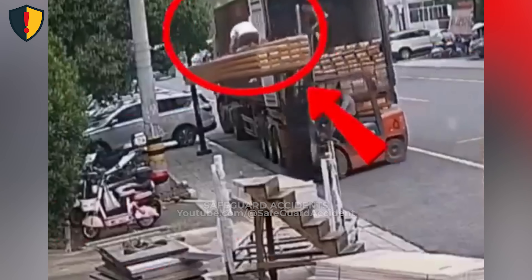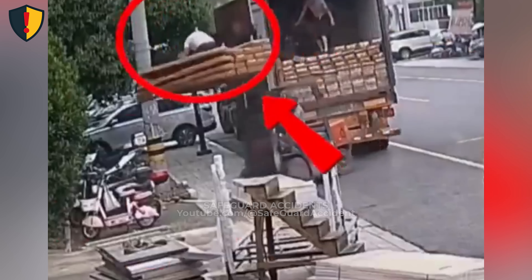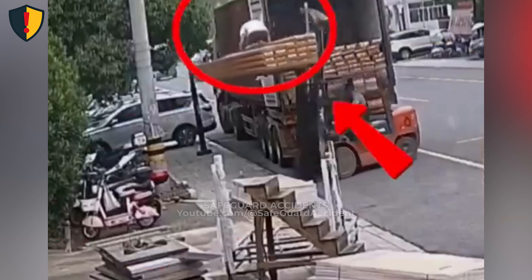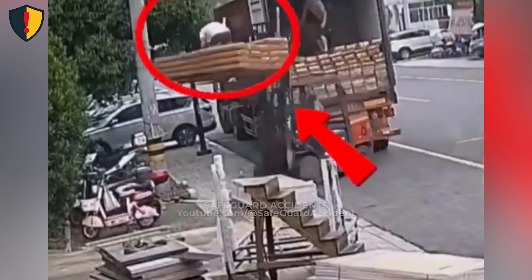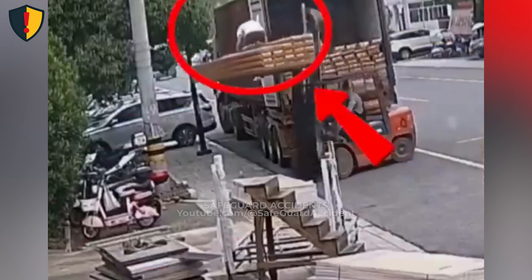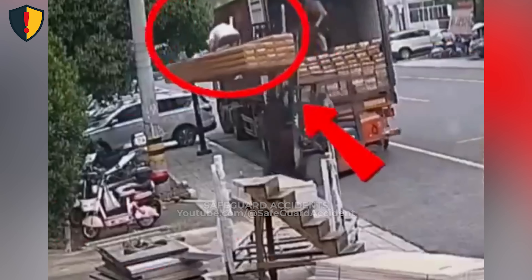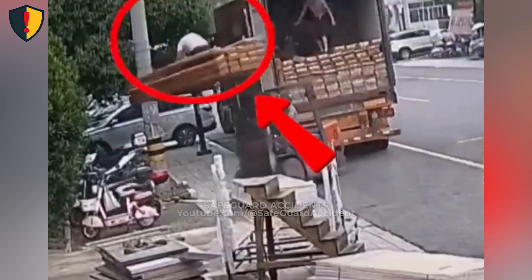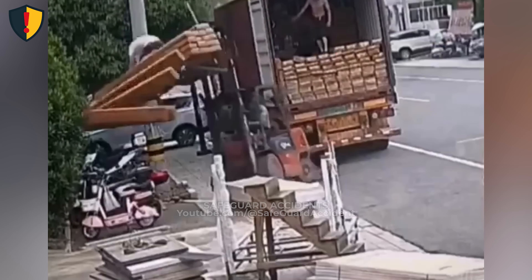On a city street, a forklift rolls back from a delivery truck stacked high with timber panels. Seconds later, the entire stack collapses. It's a hot afternoon outside a furniture supplier. Traffic hums past as workers rush to unload. Inside the truck, one man stacks boxes. Another stands atop the wooden panels, guiding their position as the forklift below begins to lift.